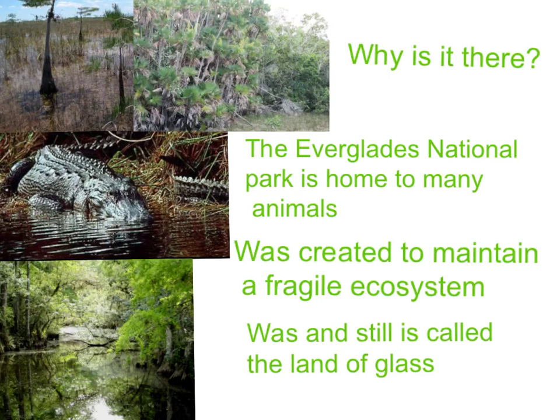Why is it there? The Everglades National Park is a home to many animals, was created to maintain a fragile ecosystem, and was, and still is, called the land of glass.